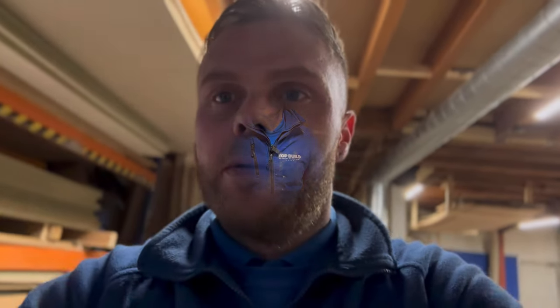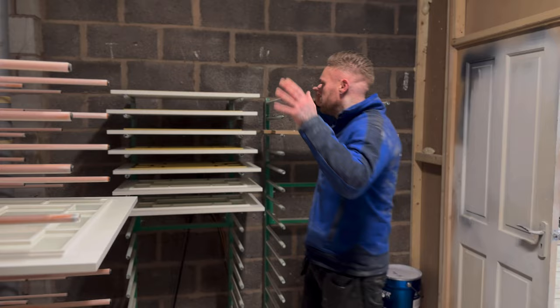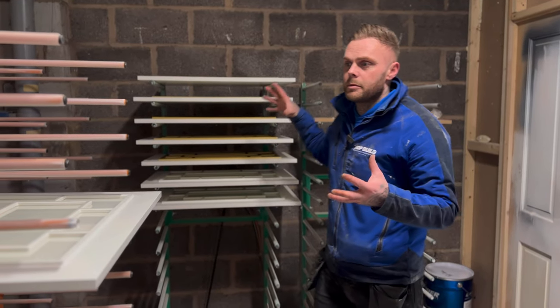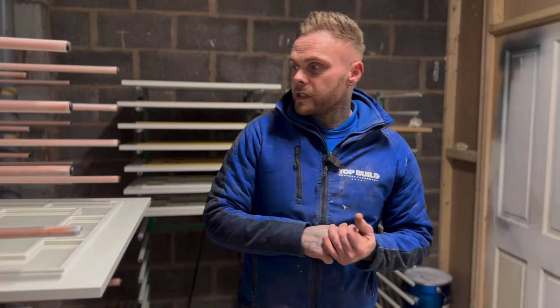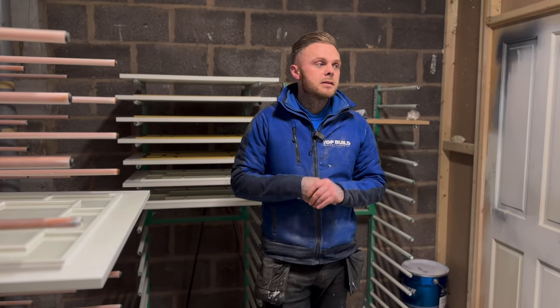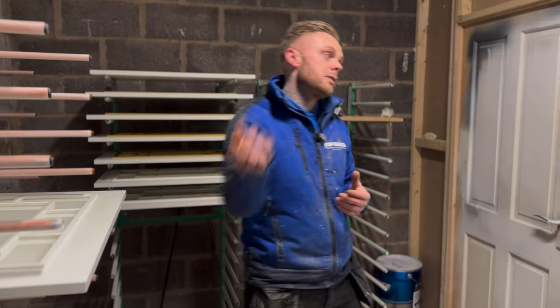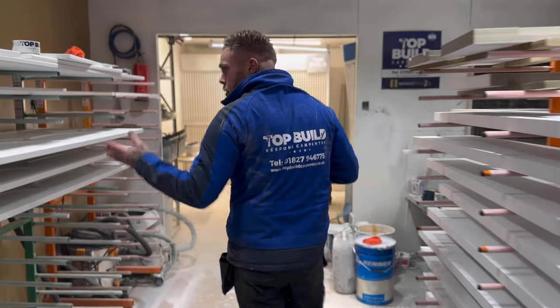The booth is looking great, Danny's doing a great job. We've got all these that have got to be stuck in patterns and fixed in ready for London - hoping to get to London at the end of this week if not the start of next week because we've got carpet going down so we've got to get there before that. I think it's all going to plan. Danny's doing a great job, he's currently working on some doors.